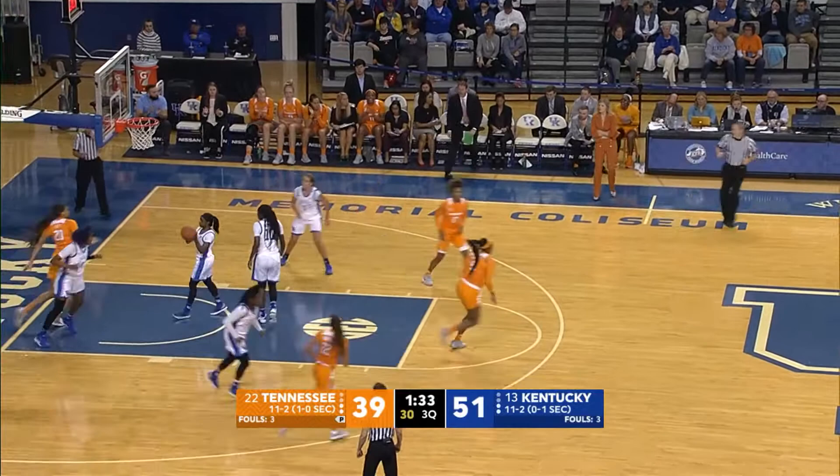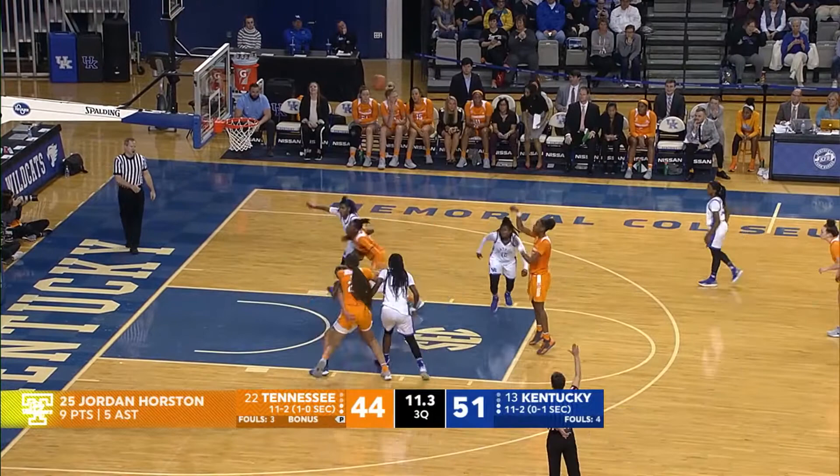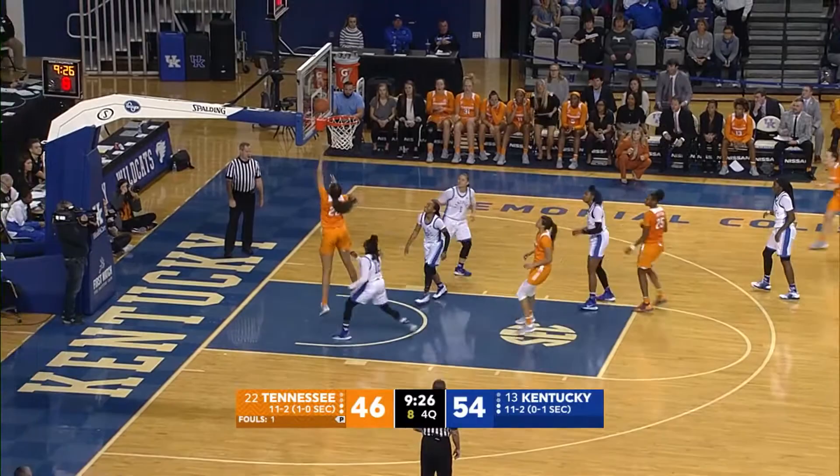Inbounds pass comes into Key. Key comes out to Horston, now to Davis. Step-back shot from the free throw line by Davis is good. Second free throw is no good. Davis with a rebound, puts it back up, good. Davis to Horston inside the circle. Horston spins, dumps it down low to Key for the layup, good.